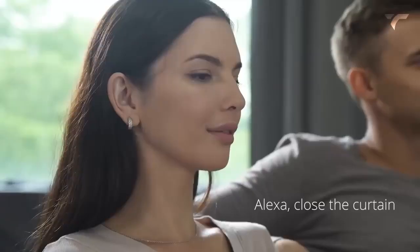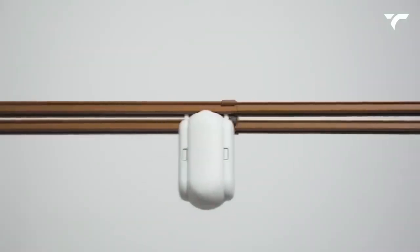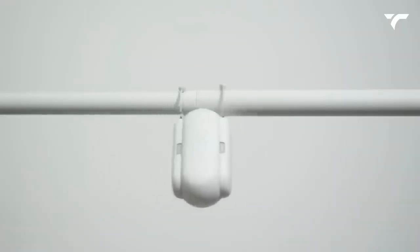Based on the amount of sunlight, you can use voice commands to open or close the curtains, adding an extra layer of convenience to your daily life. This will cost you $99.